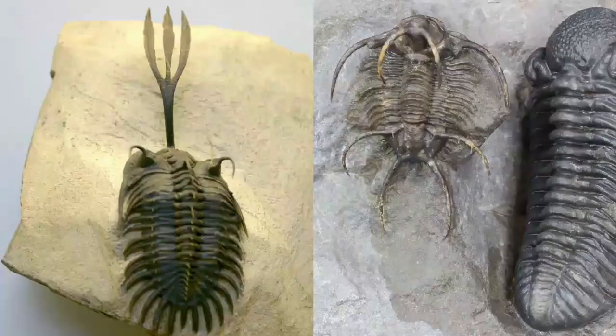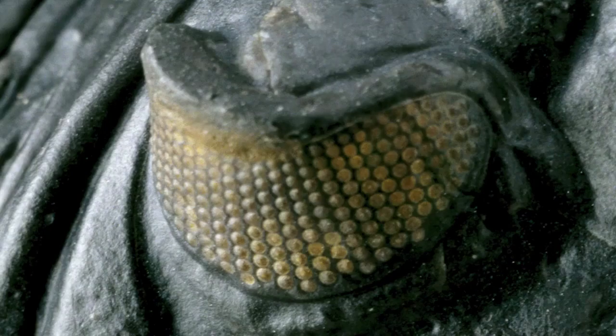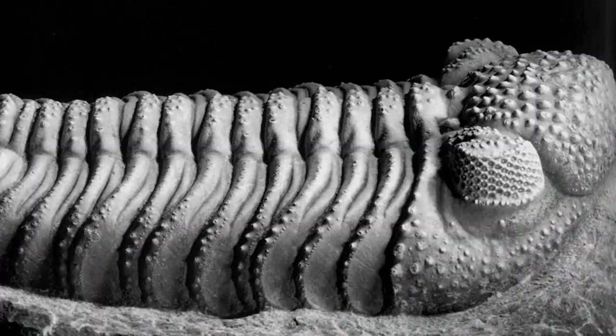They came in dazzling variety and are the best preserved members of the Paleozoic. But what truly captivated scientists about trilobites was their marvelous compound eyes. The eyes of trilobites existed with unbelievable complexity, perfection, and superiority at a time when, according to evolutionists, no complex life should have existed.